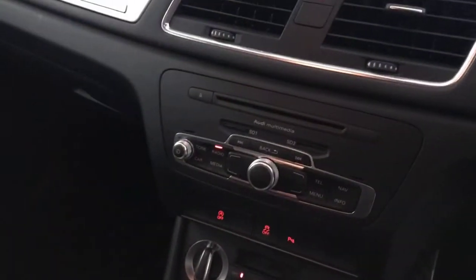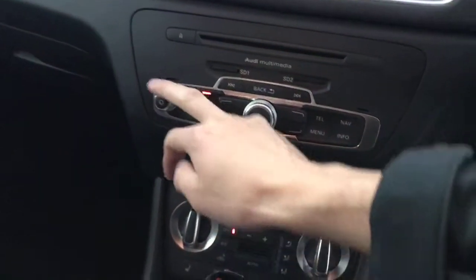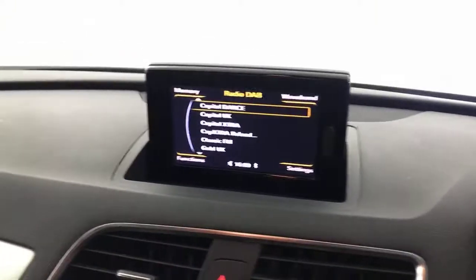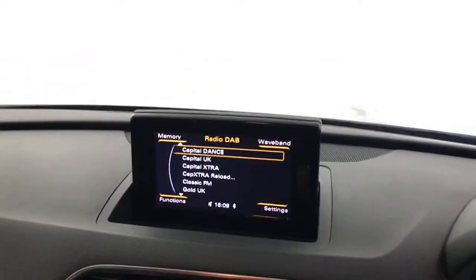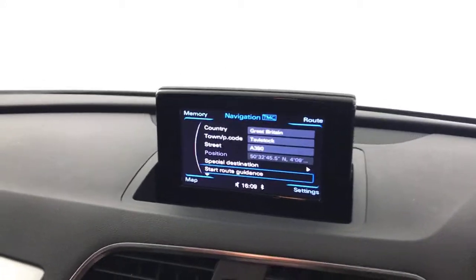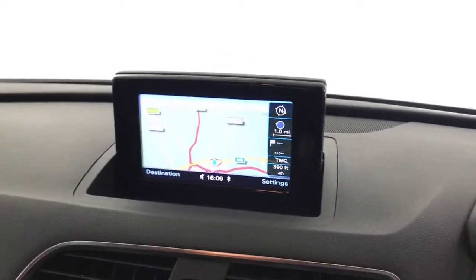S-tronic, so you've got your gear selector here. On here you've got heated front seats, dual climate control and air conditioning, and all your controls for the multimedia screen. You've got DAB radio and Bluetooth. It does have satellite navigation, and the SD card's present so that all works.